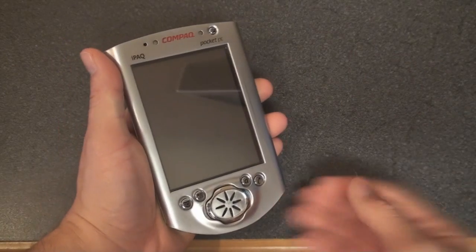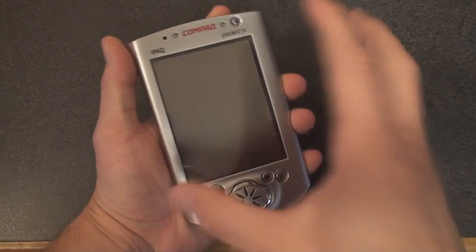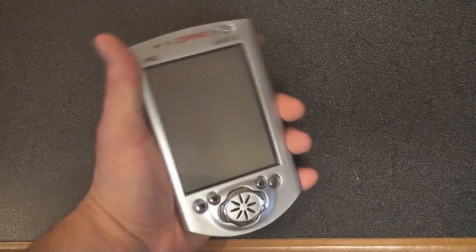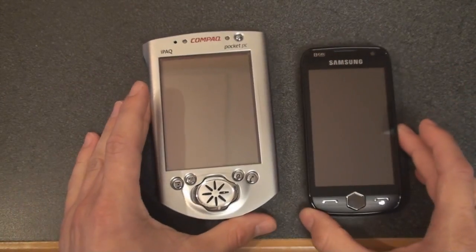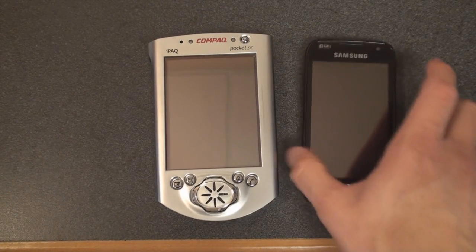This is not a pocket-friendly device, but in 2000 when it came out, it was amazing that you could fit a computer the size of sort of your hand, but much larger, inside your pocket. And even next to a device like the Samsung Omnia II, the iPAQ 3650 looks much bigger.